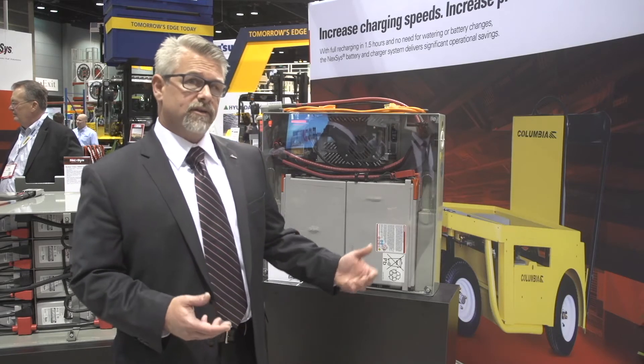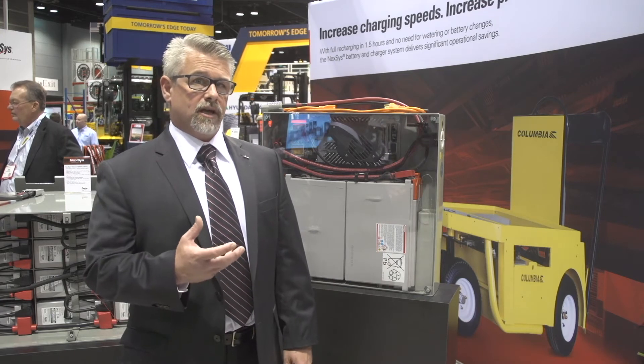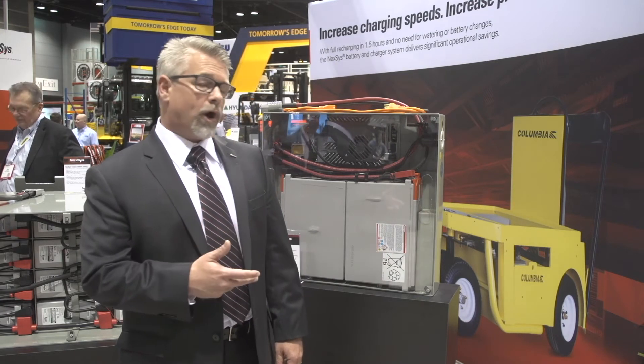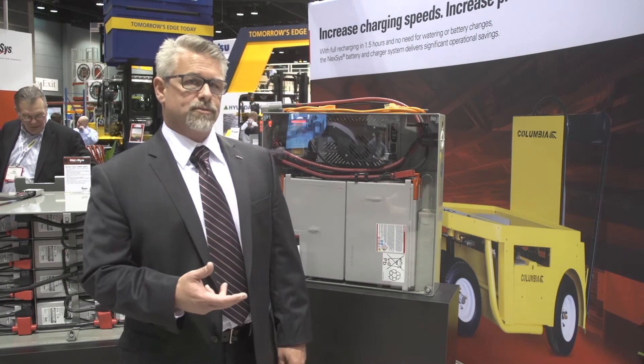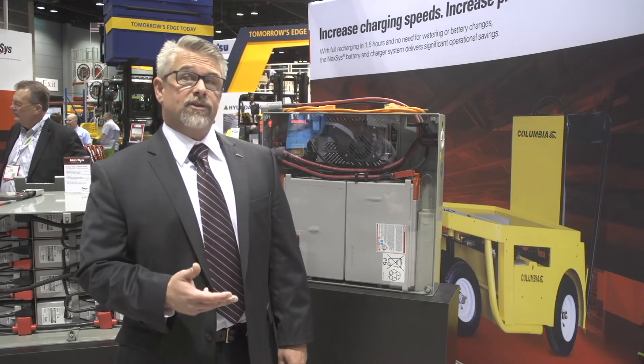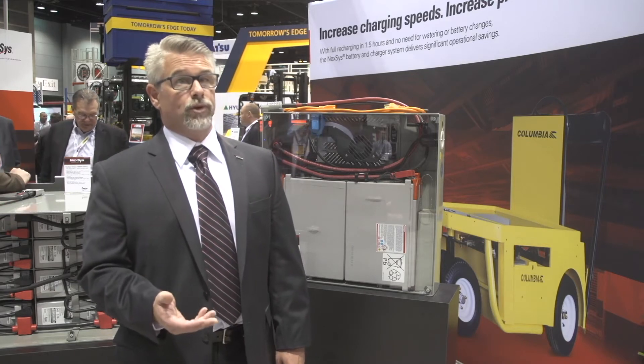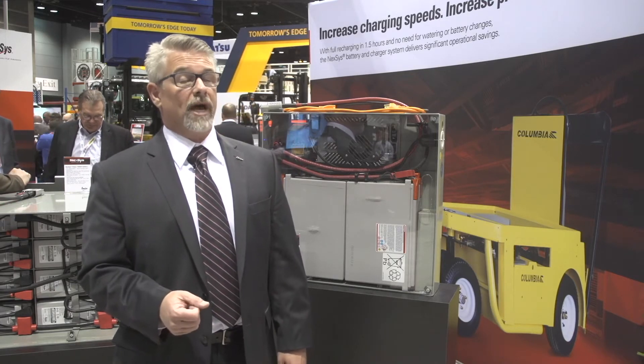The Nexus battery is an AGM style battery with an absorbed glass mat. There's no watering, no maintenance, and no acid exposure that can be released from the batteries. That means if you put it into a retail application, you don't have to worry about your customers, your employees, or your products being exposed to battery acid.